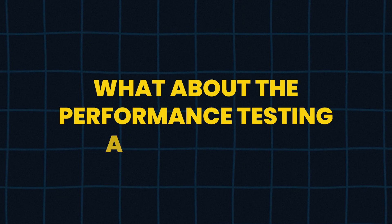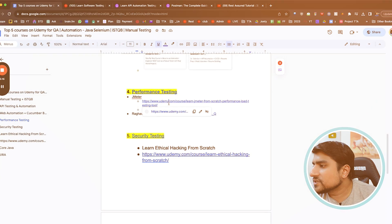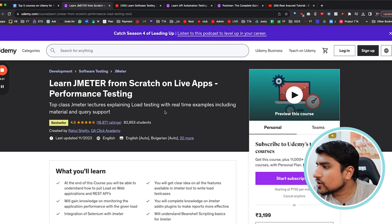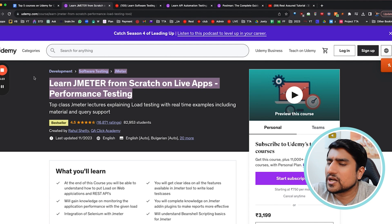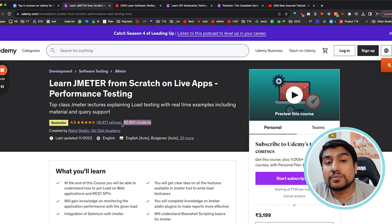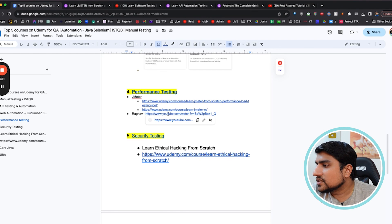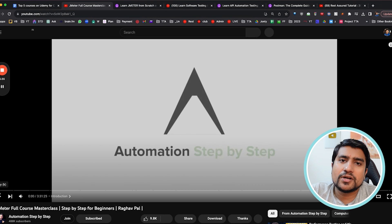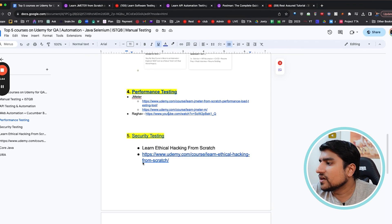Most importantly, people ask about performance testing and security. For performance testing, the JMeter course by Revolve Shetty is amazing — JMeter from scratch. Over 82,000 people have rated it. There is also a free series by Raghav sir for JMeter — I would recommend watching it. This is enough to learn JMeter from automation step by step, completely free.